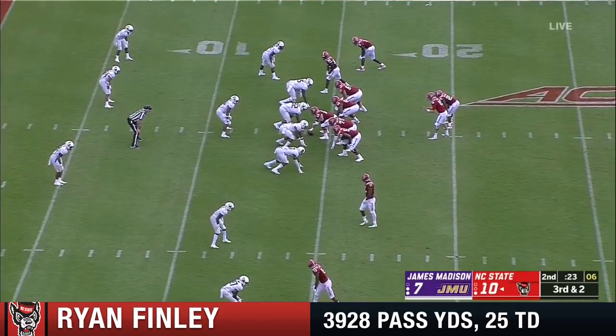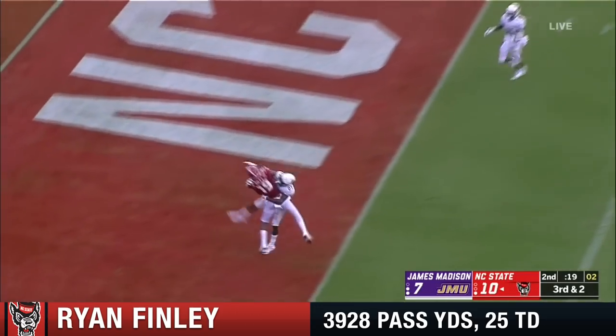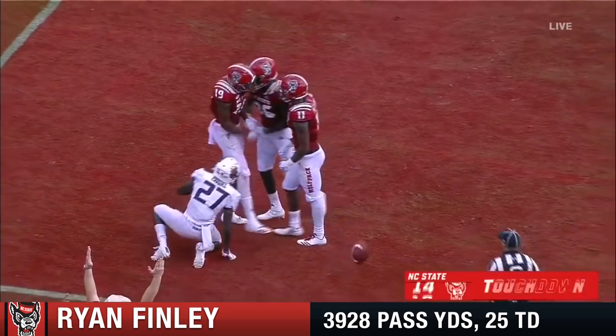On the third down and two, Finley goes up top, and it is called in — C.J. Reilly! Touchdown, NC State!